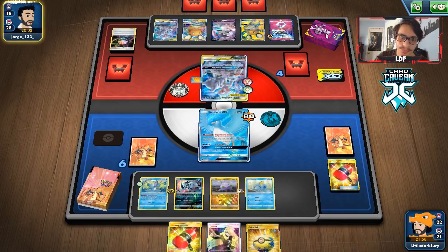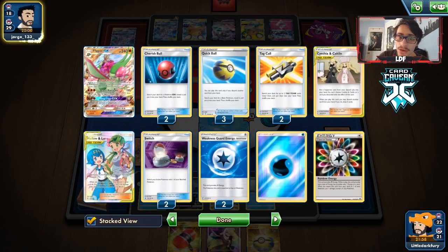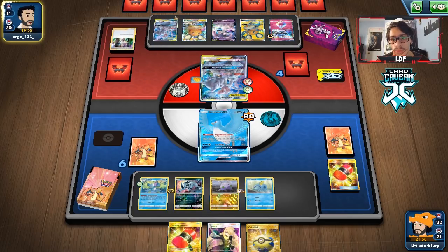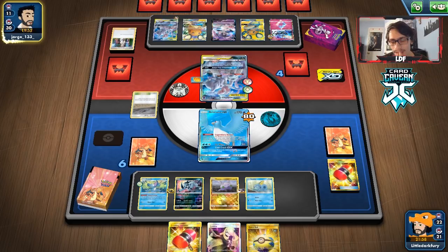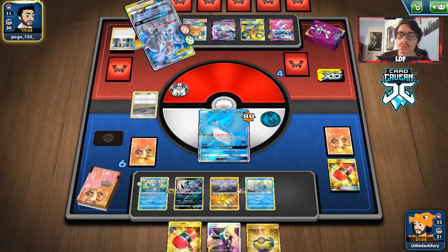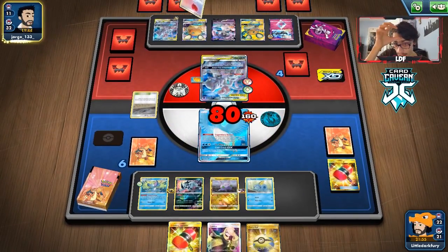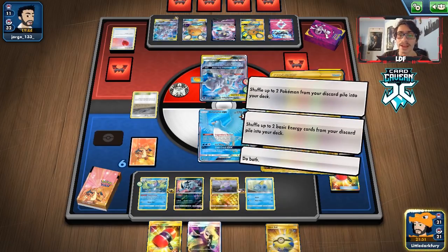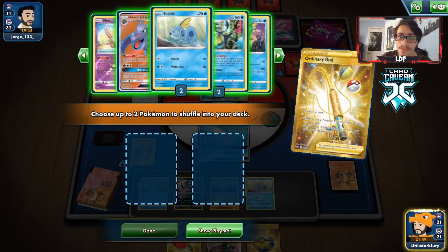One way we could win is — especially because they're out of Caitlin and Cynthia — we could try to trap something, maybe trap a Dedenne. I don't think it'll work, but maybe. If we can draw an Ordinary Rod here, that would be amazing. Oh my gosh, we actually drew it — what the heck!